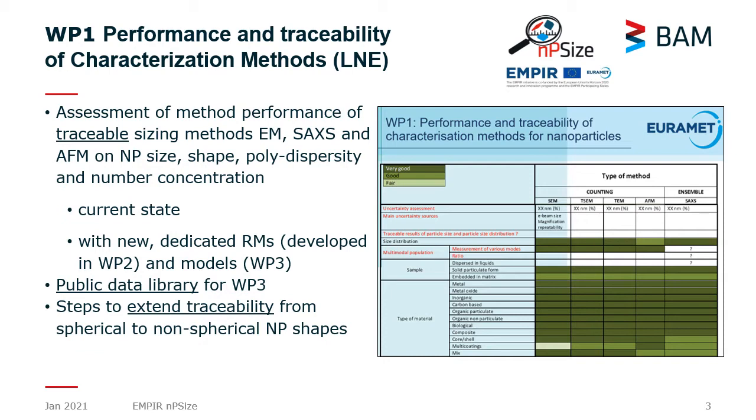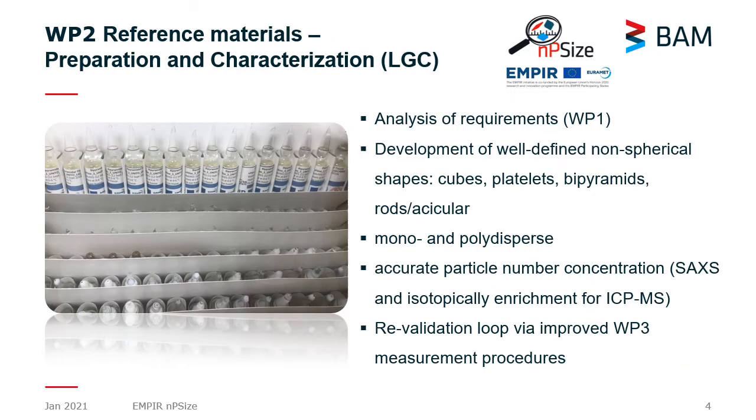We have to consider not only the size of the nanoparticles, but also the shape, the size polydispersity, and the nanoparticle number concentration. One special challenge in this work package is to extend the size traceability — working well already for spherical nanoparticles — to non-spherical nanoparticles of more complex shape.